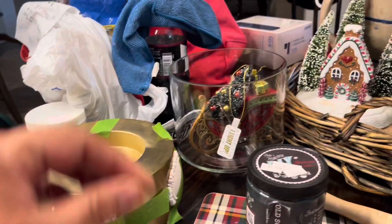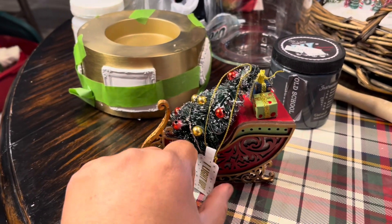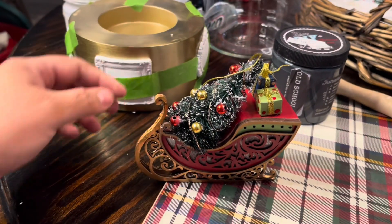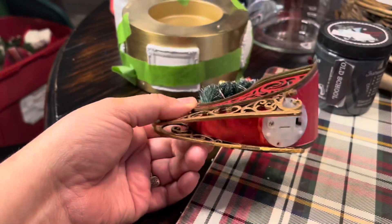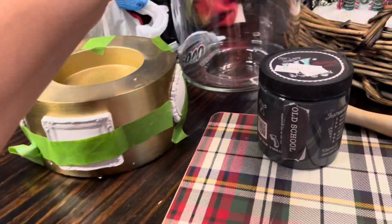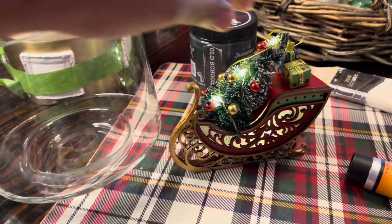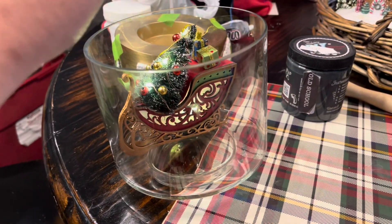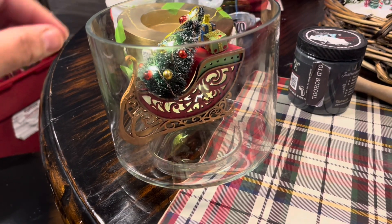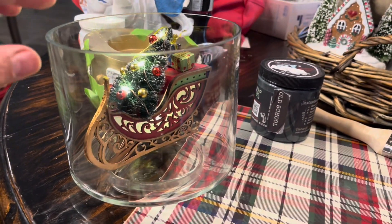When I went to the hardware store today, the one by me has a lot of decorative and home items, including this ornament that lights up. I was thinking that would be cute in the hurricane votive. I don't think I have a little Santa figurine to go with it, but I do have one over on my table — maybe that would look cute in there. We'll see.